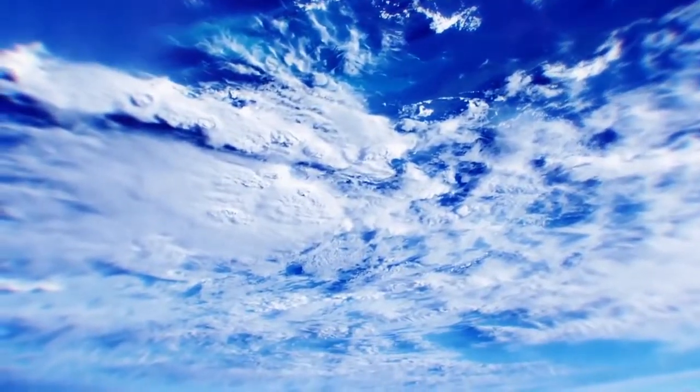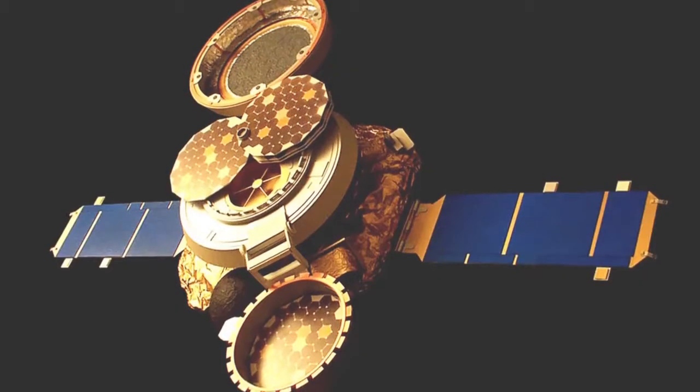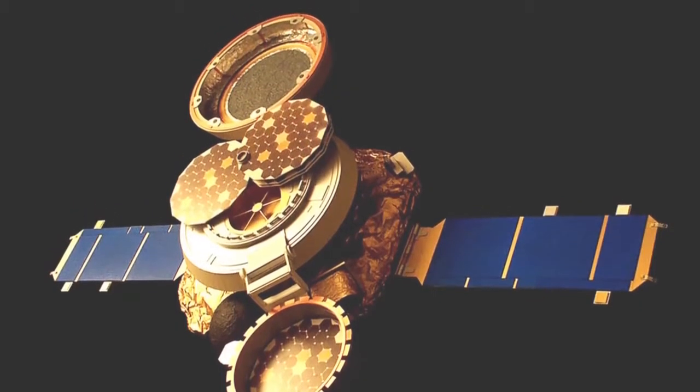The parachutes did not properly deploy in September 2004, but scientists were still able to uncover some tiny particles from solar winds, and several papers had already been published about this.